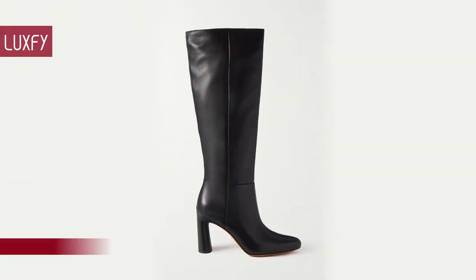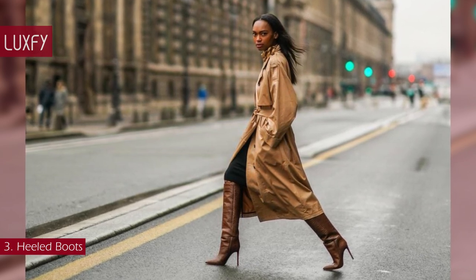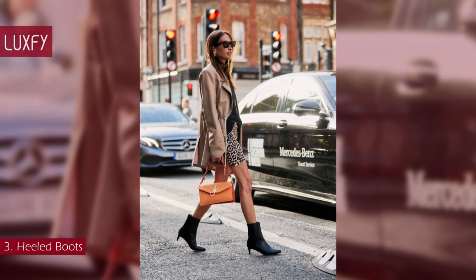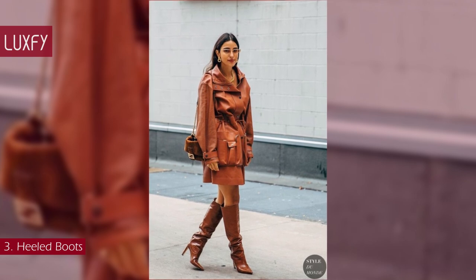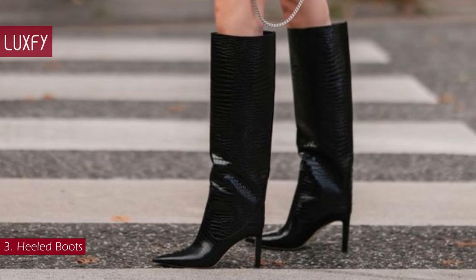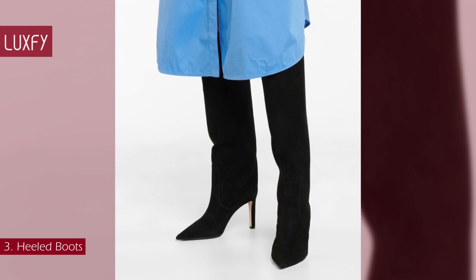Number 3: heeled boots. A heeled boot transcends fashion trends and seasons — it is a must-have when it comes to shoes. Whether it's a slouchy ankle design or a stretchy knee-high, their sleek edge ensures a myriad of styling possibilities. This seasonless favorite works with pants, dresses, and skirts for any occasion. You can choose between block heels and stilettos, squared or pointed toes. These Jimmy Choo suede boots are perfect for wearing with a stylish midi dress or skirt — sold for $1,450.